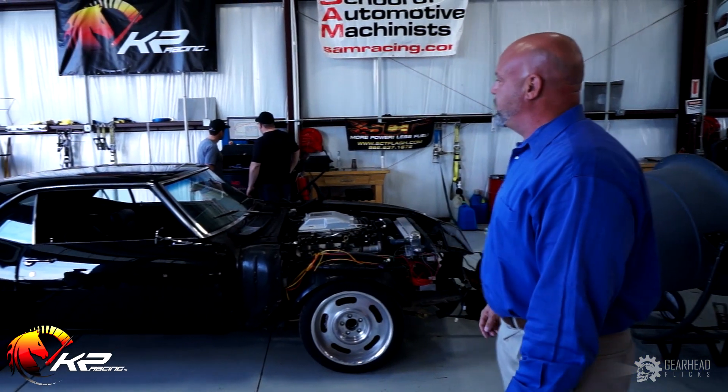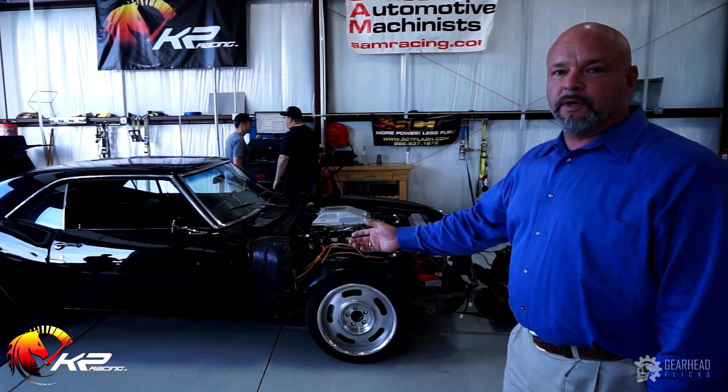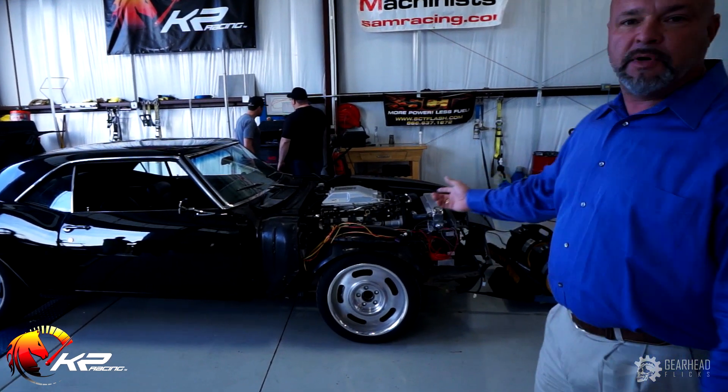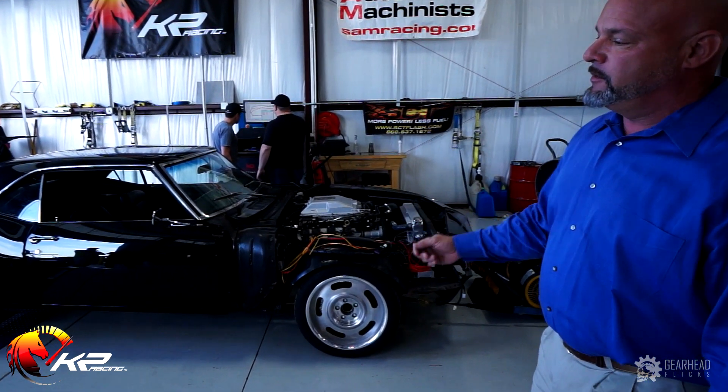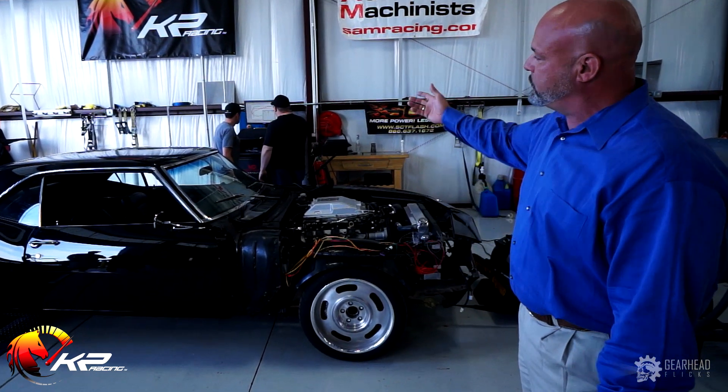We're standing at the corner of the shop where we have our Mustang MD 1100 dyno. My partner Joe Honeycutt is talking to the owner of this wonderful 1968 Camaro. It's got an LSA motor in it and it just came in to be tuned. Joe has been working on it most of the afternoon, so they're going through some of the numbers.